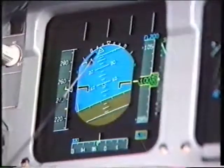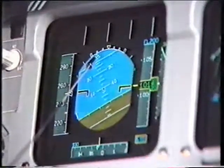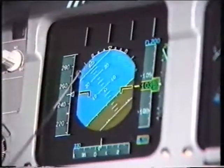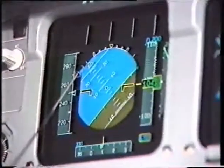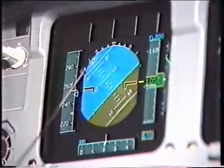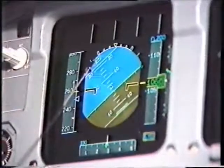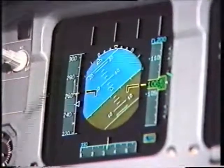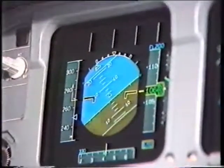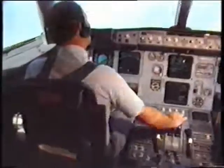However, if I go to a bank angle which is inappropriate for a civil transport airplane — beyond, in this case, 33 degrees — if I go to 45 degrees of bank and release the stick at this point, you can see the airplane returning to less than 33 degrees of bank on its own. These are some of the continuous features of the fly-by-wire control system, which are rather nice.